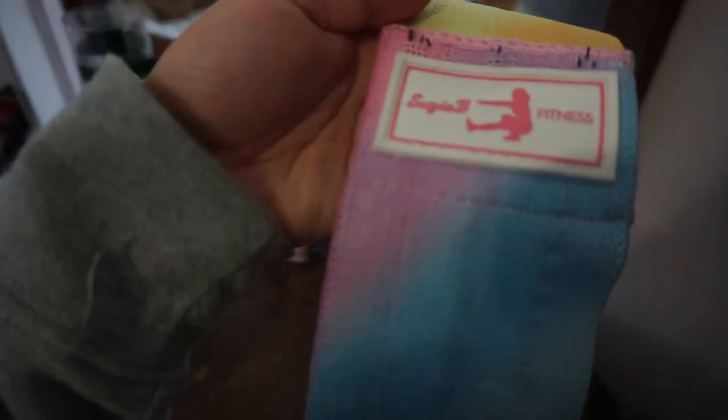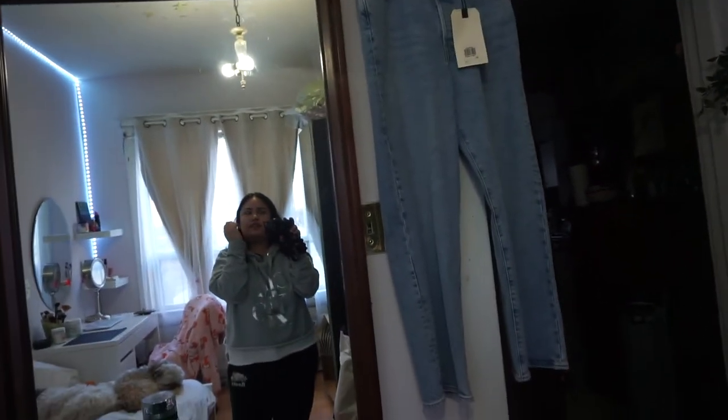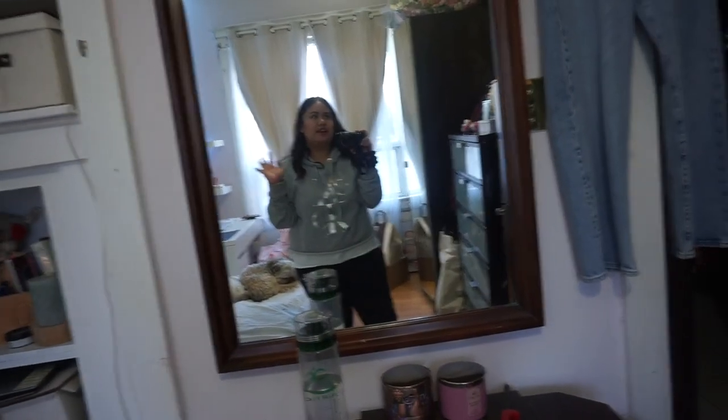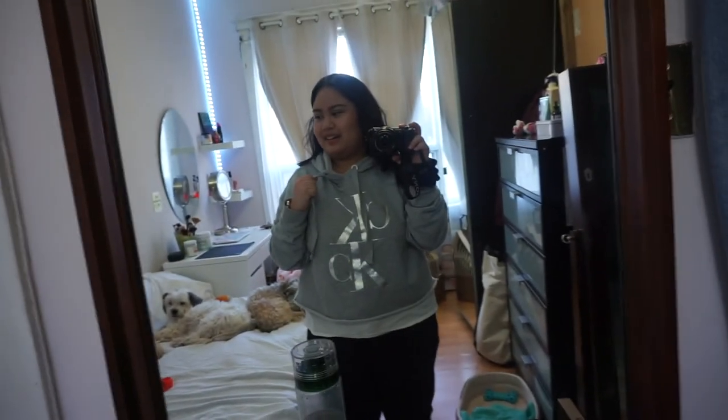I also have these jeans at the back of my room — I bought them and they were a little too tight, so I just keep them there as motivation. I'm like, it's fine, I'm gonna fit in them one day.